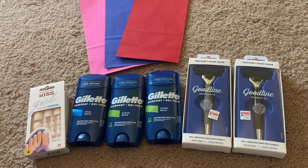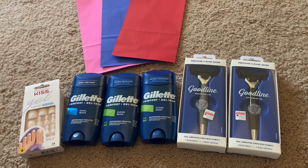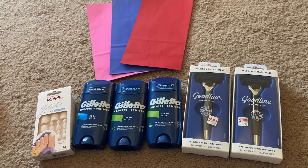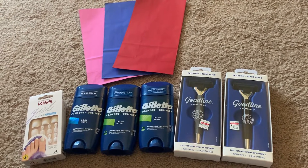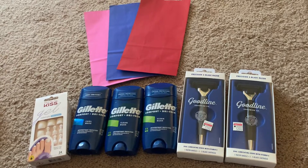Let me know what deals you guys are doing at CVS, and I'll be sure to talk to you soon. Please make sure to subscribe, like, and comment — let me know if you have any questions and I'll do my best to answer. I'll see you guys in my next video, bye!